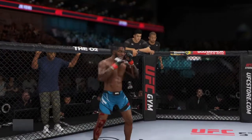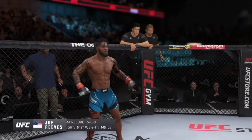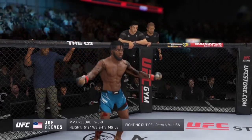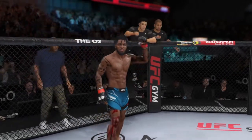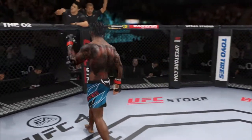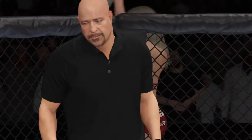And now introducing his opponent, fighting out of the red corner, making his UFC debut here tonight. He stands five feet eight inches tall, weighing in at 145 pounds, fighting out of Detroit, Michigan, USA — the Sniper! And when the action begins, our referee in charge, Dan Mergliata.